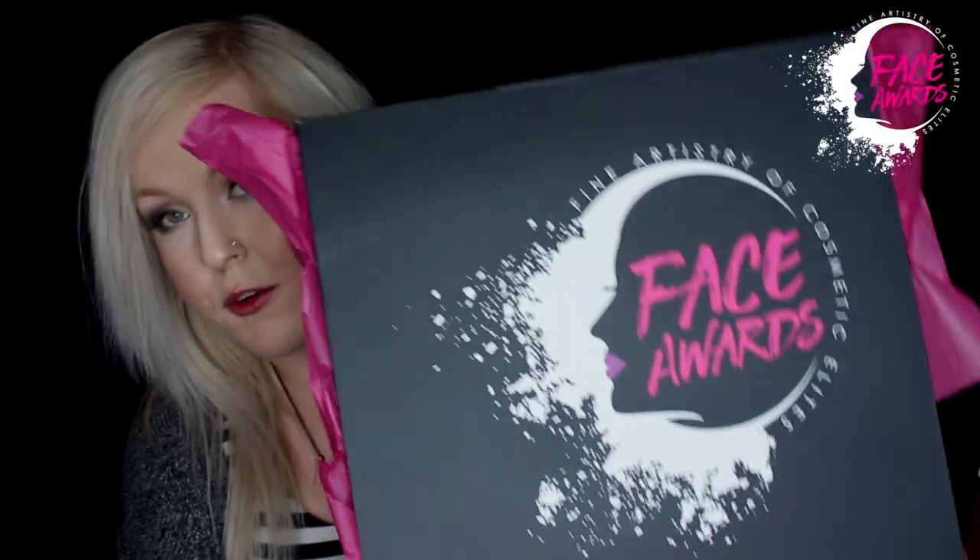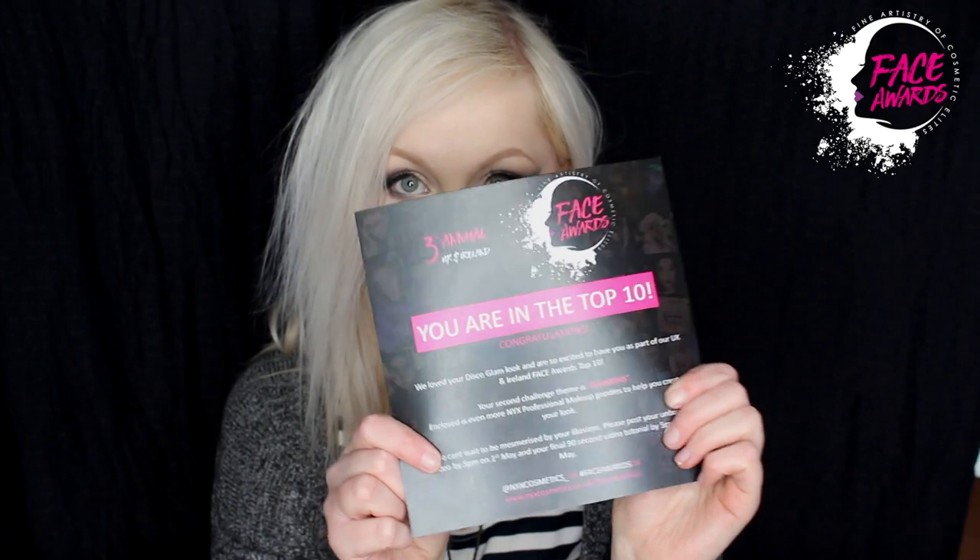So without further ado, it's unboxing time. We have another nice big yellow DHL box. We have another fancy Face Award box. I like these boxes, just the gloss of them, they're great. Here it is — top 10.